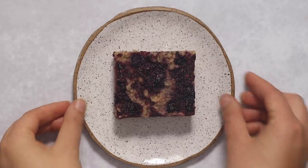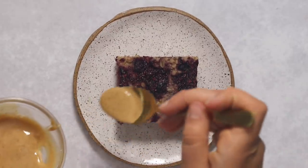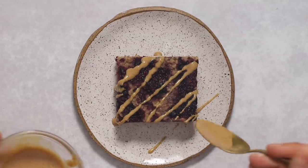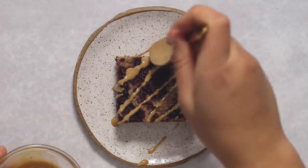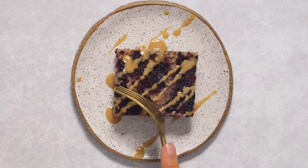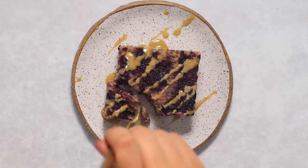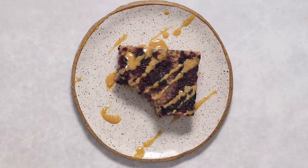The bars are sort of like baked oatmeal — a little more dense, kind of like a cross between oatmeal and a granola bar. They're nicely portable. For presentation, I melted some peanut butter — just warmed it up to make it a little more runny — and drizzled it on top. These are also really good with extra chia seed jam on top; it's basically like eating dessert for breakfast.